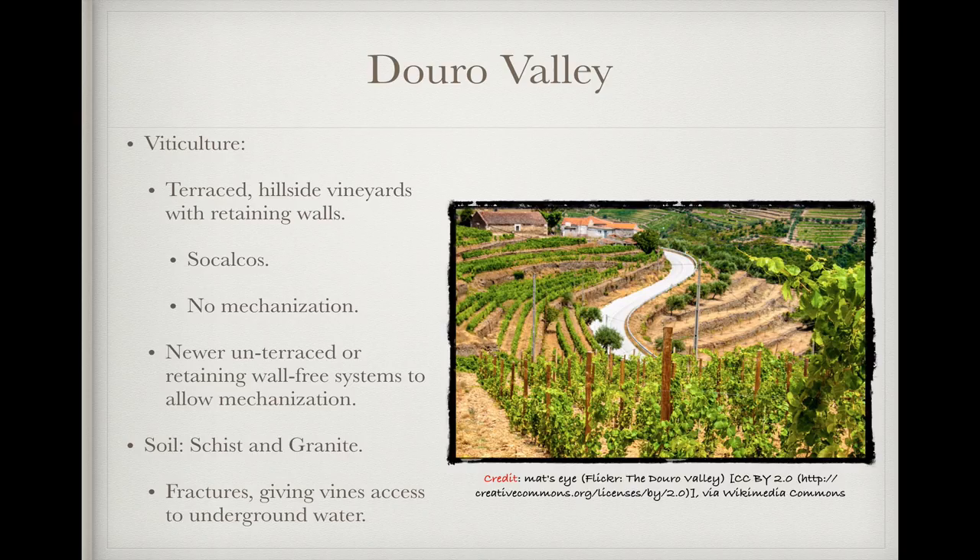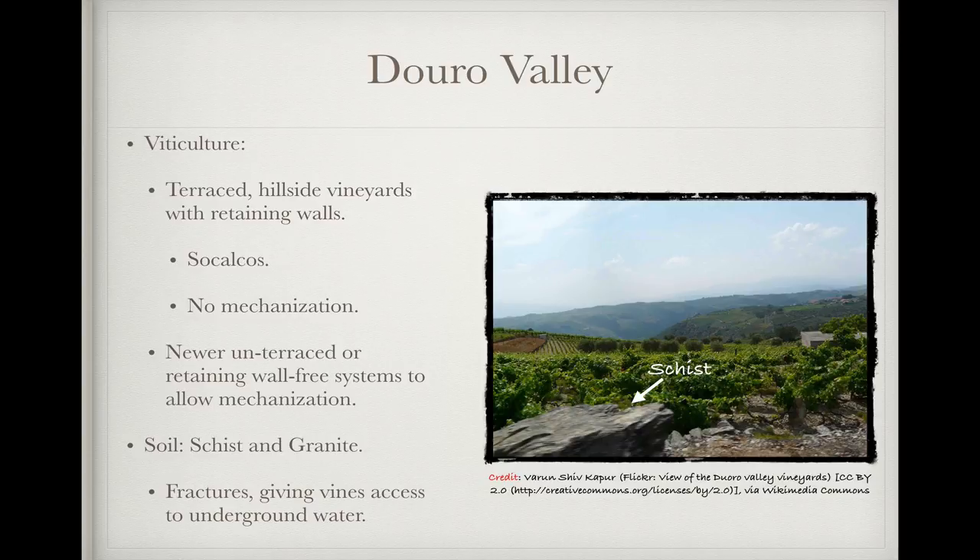All of these sub-regions are hill country, and most of the vineyards are on retaining wall-supported hillside terraces called Socalcos. You can see Socalcos pictured on the right, and it should be obvious that viticulture like this isn't friendly to mechanical harvesting. In recent years, new planting systems without the terracing or retaining walls — and that consequently can be harvested mechanically — have increased in popularity, though these new systems run the risk of damage from soil erosion. The major soil type throughout the area is a combination of schist and granite, and thanks to fractures in the schist bedrock, vines are able to sink their roots down to access underground water, making viticulture possible at all.